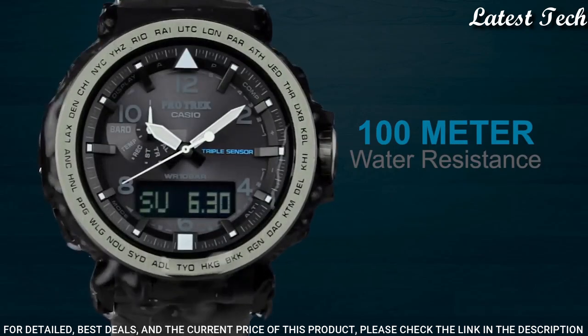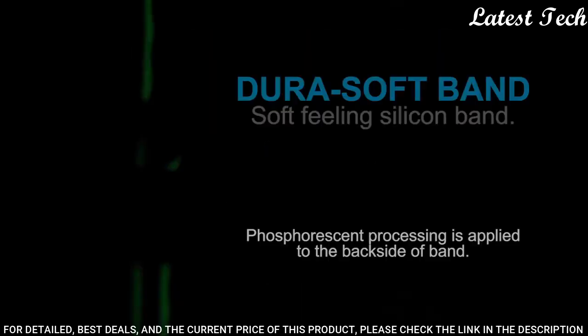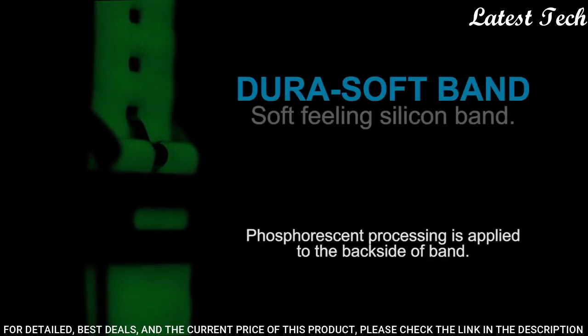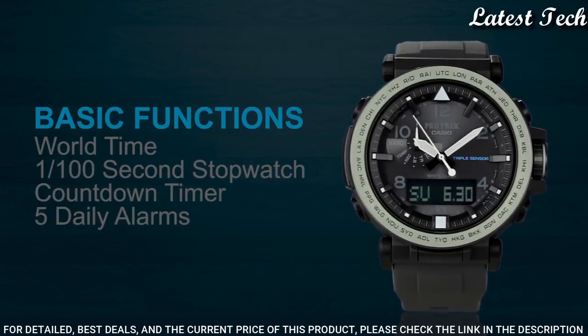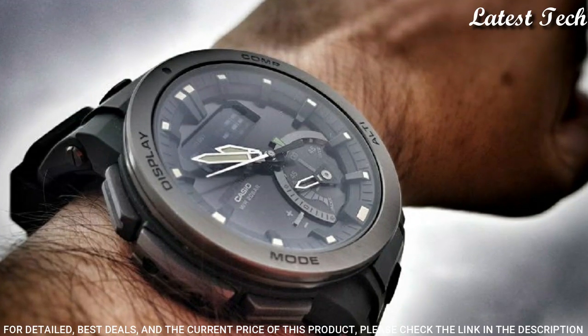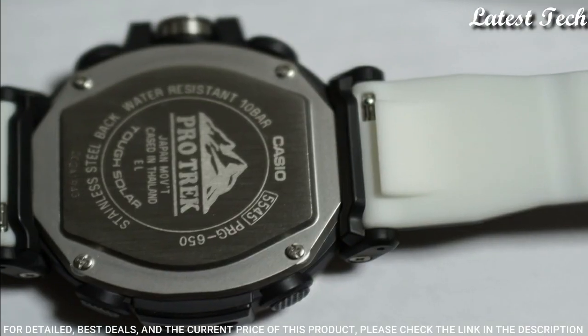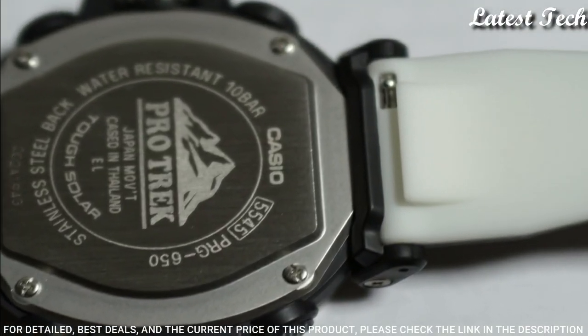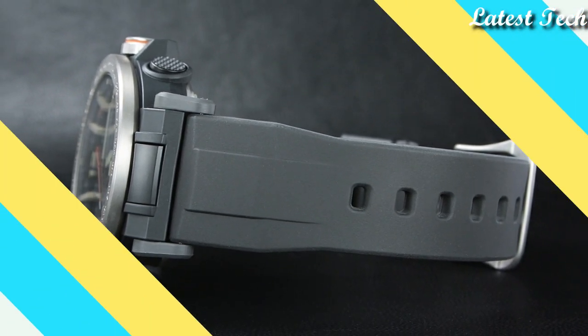The following features are equipped: screw down crown, compass, barometer, altimeter, thermometer, world time, chronograph, countdown timer, alarm, power reserve indicator, perpetual calendar, cold resistance, backlight, date, day, month.